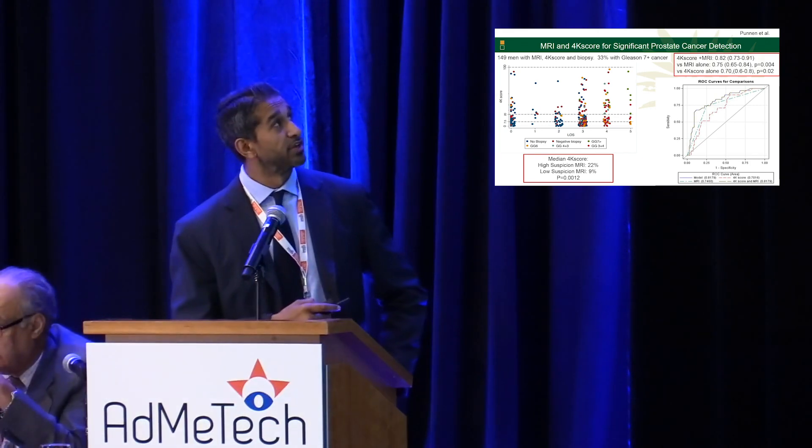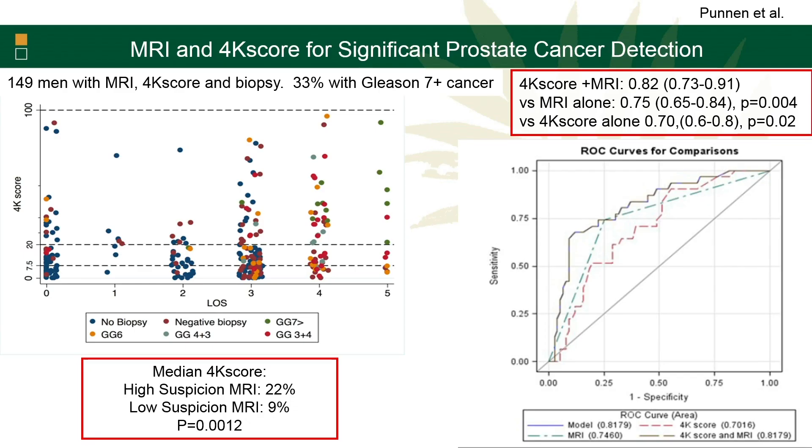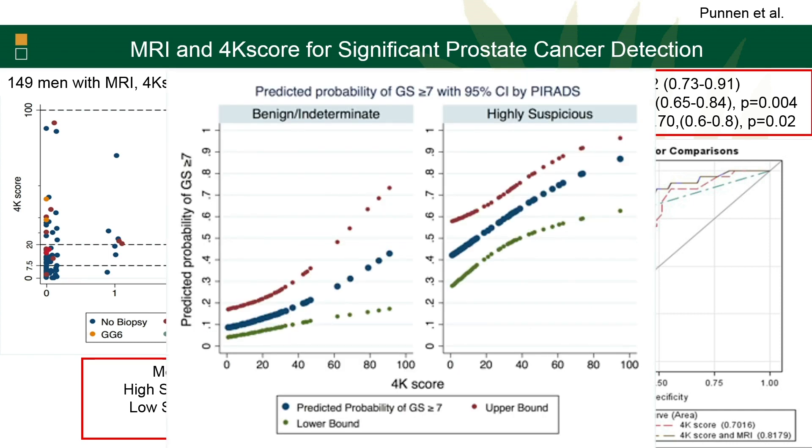We did a study looking at about 150 guys who underwent a 4K score, an MRI, and a biopsy. About 33% of them had a Gleason 7 or higher cancer. The 4K score was on the Y-axis, MRI PI-RADS score on the X-axis. Guys with a high-suspicion MRI — PI-RADS 4 or 5 — had a higher 4K score than guys with a low-suspicion MRI. Using MRI and 4K score together gave an AUC of about 0.82, compared to 0.75 and 0.70 for either test alone. The MRI set the stage for risk, and the 4K score provided a more granular assessment along the spectrum.